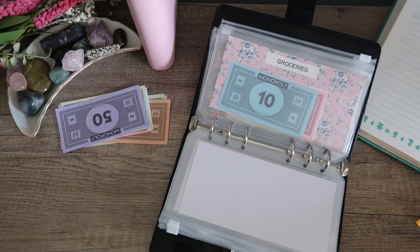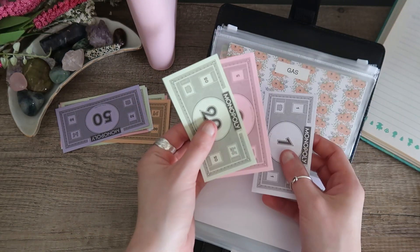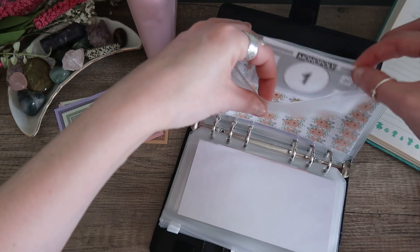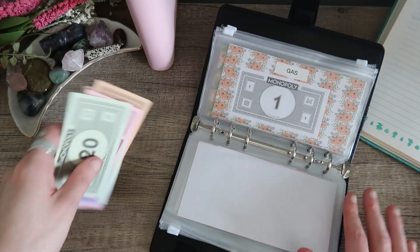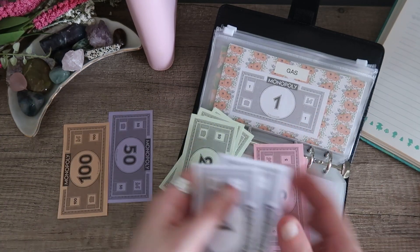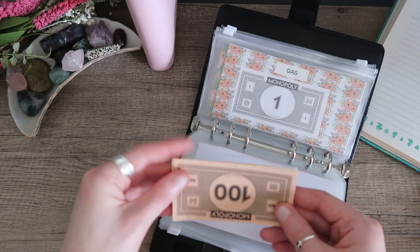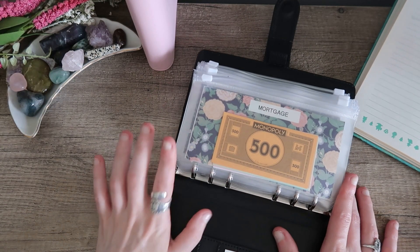Lastly, I did end up getting gas today. I ended up putting $25 in my tank, so I have $1 left in my gas fund. That was all the money I spent this week, so all of this is going to go back into the bank. Let me just organize it a little better. Okay, perfect — all this is going back to the bank and now we're going to get started on Transfer Tuesday.